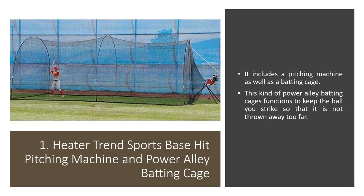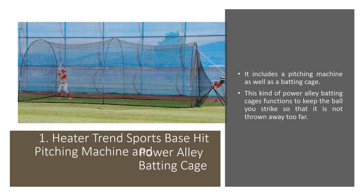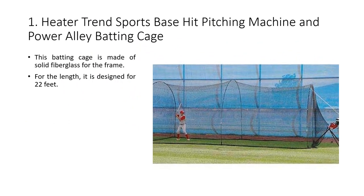Peter Trenn's Sports Base Hit Pitching Machine and Power Alley Batting Cages includes a pitching machine as well as a batting cage. This Power Alley Batting Cage functions to keep the ball you strike so that it is not thrown away too far. This batting cage is made of solid fiberglass for the frame, and it is designed for 22 feet in length.